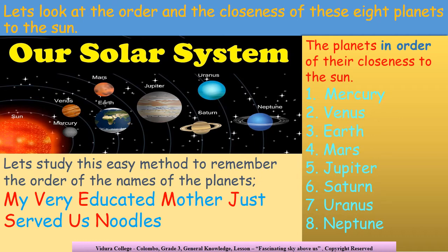We have eight planets in the solar system. The first planet, which is closest to the sun, is Mercury. After Mercury, it is Venus. And after Venus, we have the Earth. After Earth, it is Mars. And after Mars, we have Jupiter, which is the largest planet in the solar system. After Jupiter, we have Saturn. And next after Saturn is Uranus. And after Uranus, lastly in our solar system, we have Neptune.